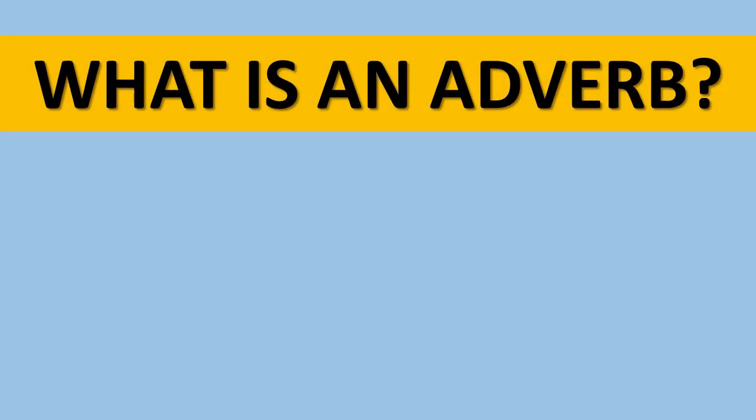Today we're going to be thinking about adverbials of time. So let's firstly think about what an adverb is.